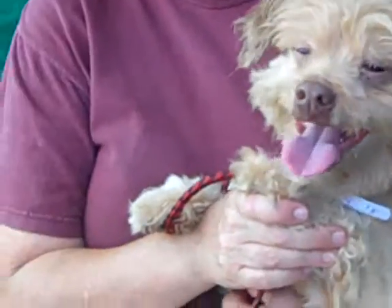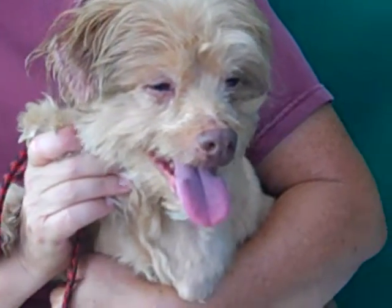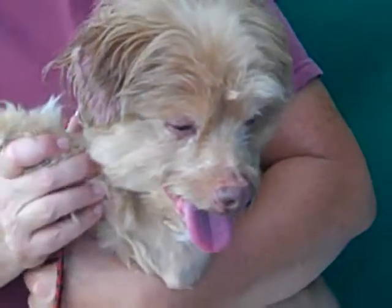You can take him anywhere, and right now you can just take him home because he's available now at the Baldwin Park shelter. Come and meet this adorable Prince — a real prince of a dog.